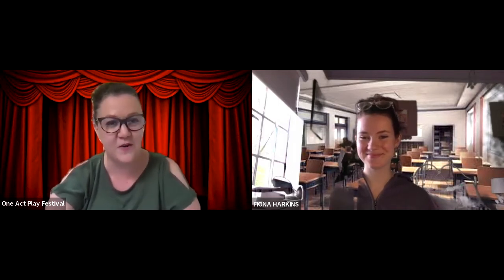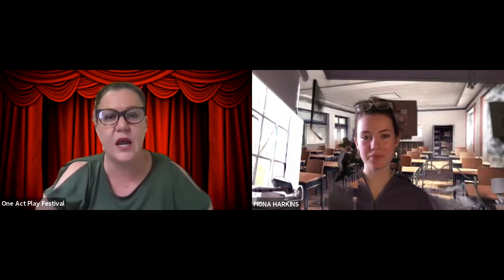Hi, and welcome to our annual one-act play festival. I'm so excited to be here with one of our winners, Fiona. Congratulations, Fiona, your play was one of our winners. Thank you. Yes, that's awesome. So the audience wants to know — I want to know — what inspired you to write your play, The Lavender Colonizers?